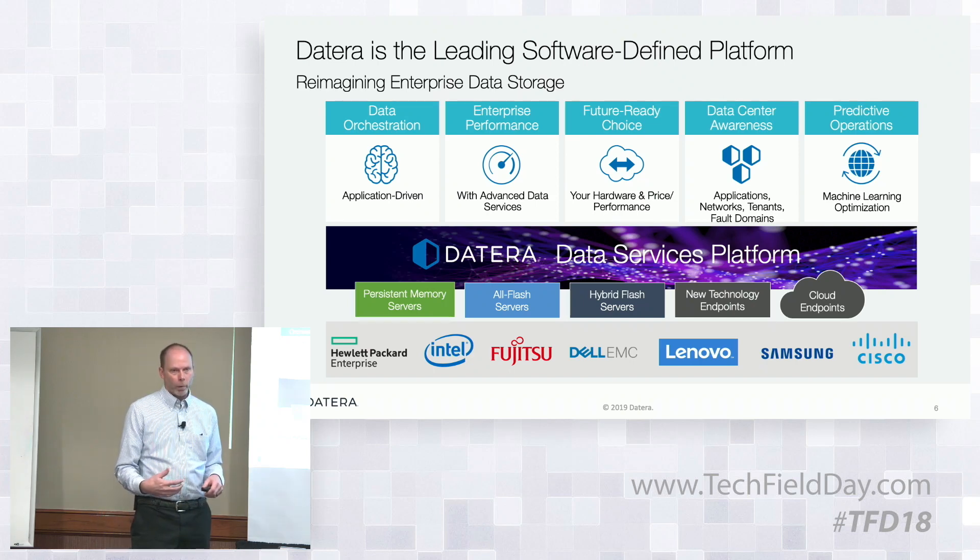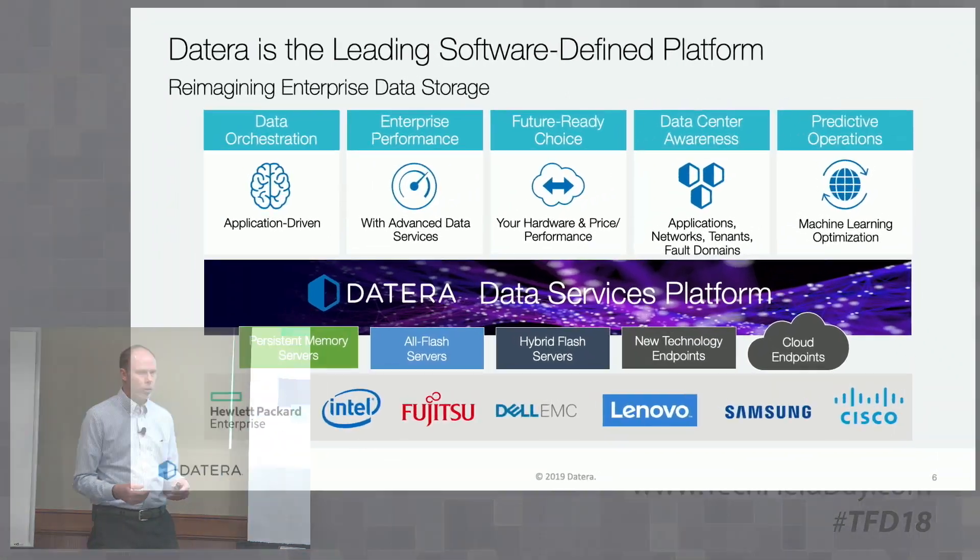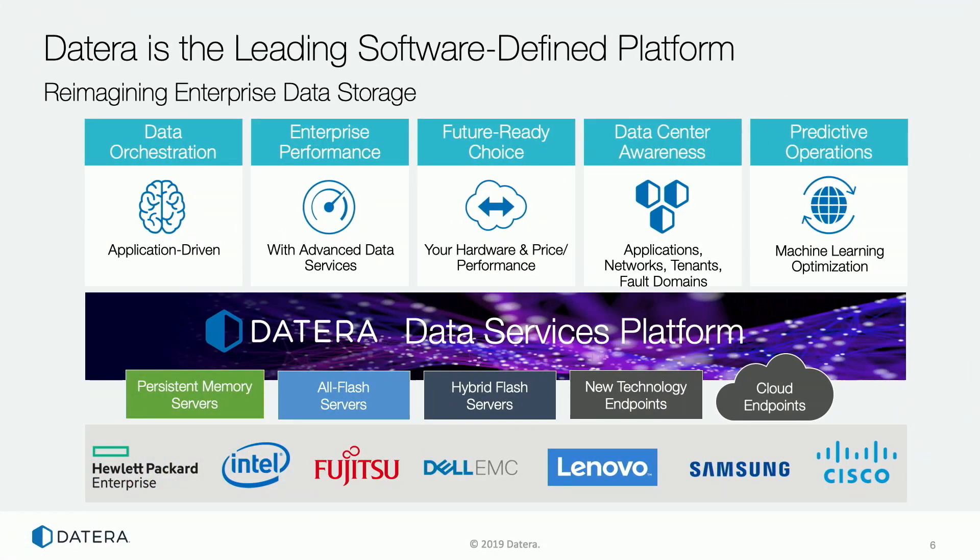Delivering performance without compromise — we have to deliver all of the services you would expect, things like deduplication, encryption, compression, and replication. We have some intellectual property that lets us do those things while still delivering very high performance. The next thing is this notion of future-ready choice — the ability to adapt to new technology. The way we orchestrate data movement within the system allows us to bring new technology in in small increments and get the benefit of that technology not only for new workloads but for existing running workloads.